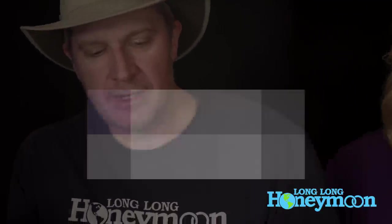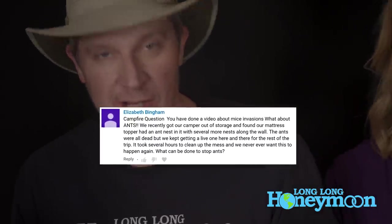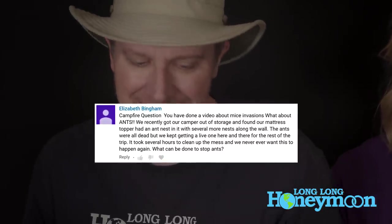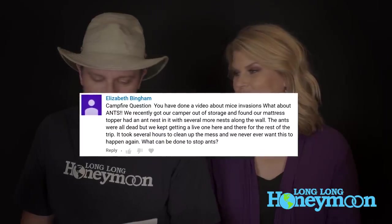Great question from Elizabeth Bingham — what about ANTS? She recently got her camper out of storage and found her mattress topper had an ant nest in it, with several more nests along the wall. The ants were all dead, but they kept getting a live one here and there for the rest of the trip. It took several hours to clean up the mess, and they never ever want this to happen again. What can be done to stop ants?